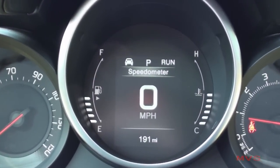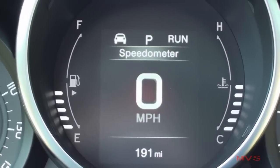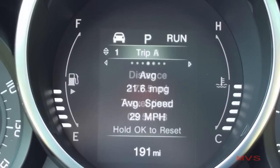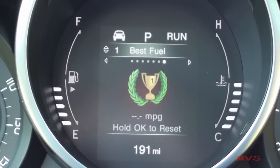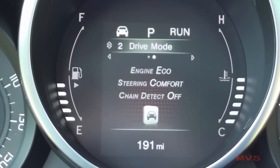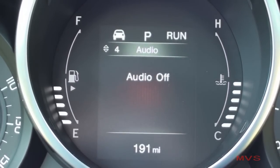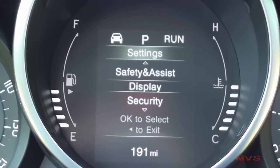Also in the center of the cluster sits the 3.5-inch thin-film transistor display that allows the driver to see the current gear selection, vehicle mileage, a speedometer, remaining fuel range, two trip computers with individual vehicle timers and fuel stats, your current drive mode status, tire pressure readings, engine oil temperature, charging voltage, audio information, navigation information, urgent vehicle alerts, and access to vehicle settings.